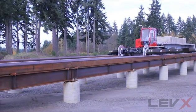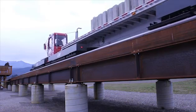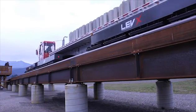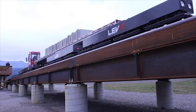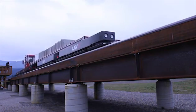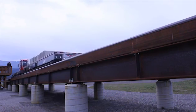All of our systems are designed to maintain a one-inch minimum air gap between the carriage and the guideway. And all of our systems have been engineered with a propulsion requirement of about one pound of forward force per each thousand pounds of carriage and payload weight.